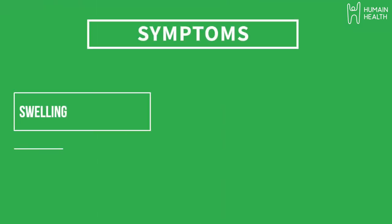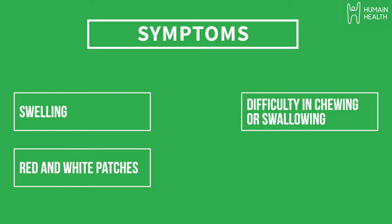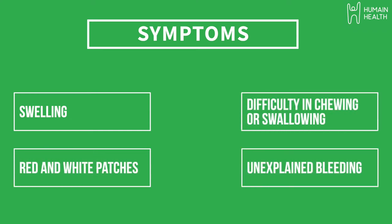The most common signs and symptoms include visible swellings, red and white patches, difficulties in chewing or swallowing, and unexplained bleeding.